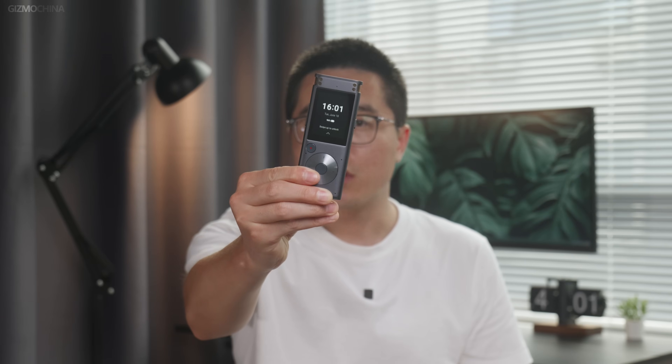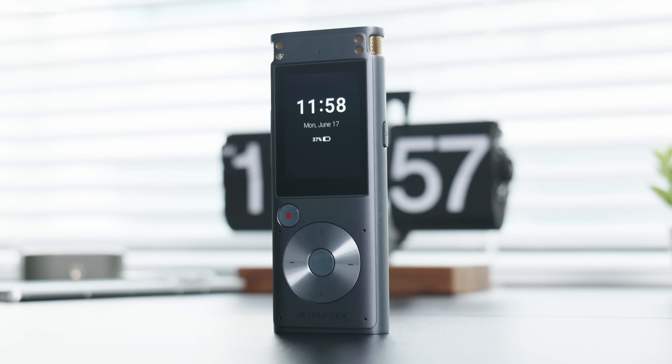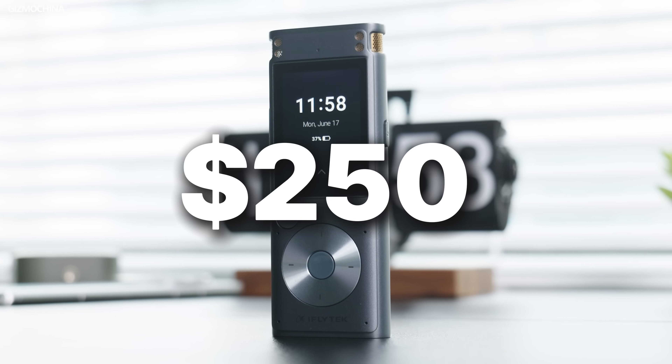Today we have an AI smart recorder from iFlytec. Before this, I've only heard of Sony voice recorders, and some of his products come with a very big price tag. But this one from iFlytec costs $250. So in this review, let's see if it has the value to support such a price.